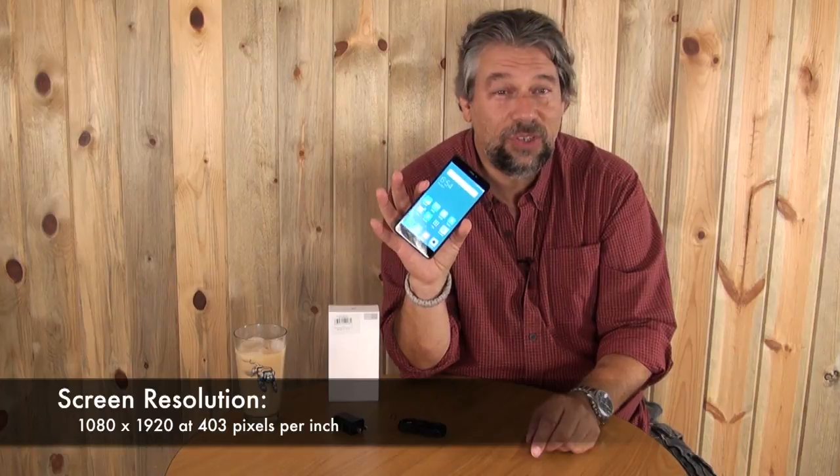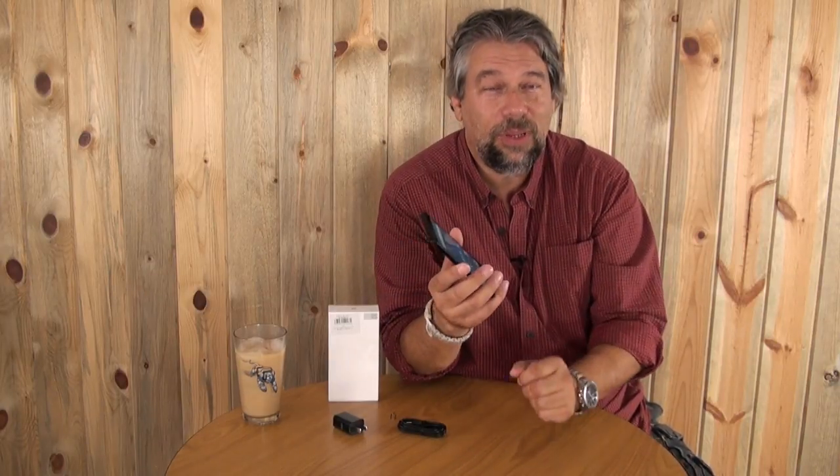We've got a 5.5-inch screen, 3 gigabytes of RAM, 32 gigs of storage. It's running the Snapdragon 625, which is an octa-core at 2 gigahertz, so it's quite speedy. It's running Android 6.0 Marshmallow — not on Nougat yet, but not every phone is on Android 7 yet, so one assumes that update will come out.